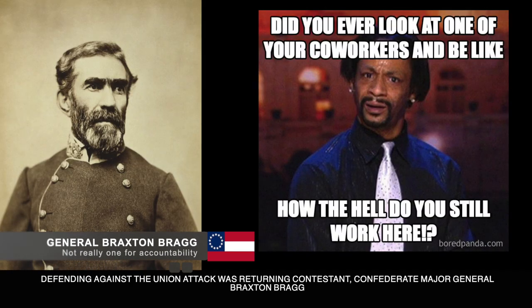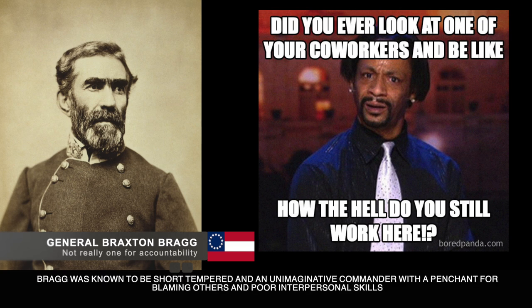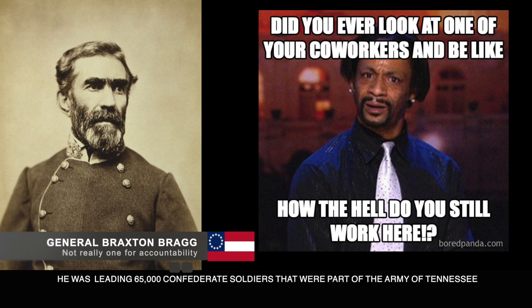Defending against the Union attack was our returning contestant, Confederate Major General Braxton Bragg, who was a lifer in the Union Army until the Civil War when he resigned his commission. Bragg was known to be a short-tempered and unimaginative commander with a penchant for blaming others and poor interpersonal skills. He was leading 65,000 Confederate soldiers that were part of the Army of Tennessee.